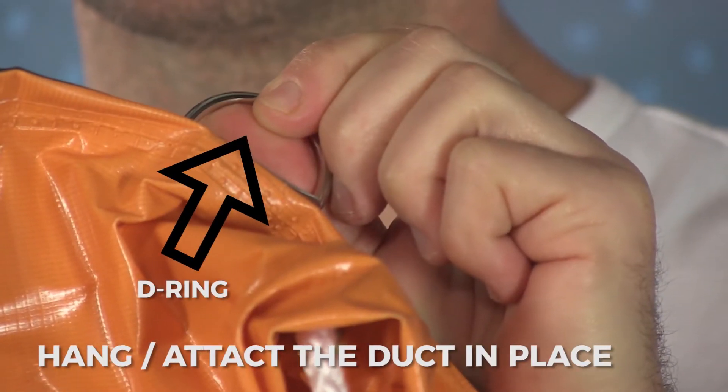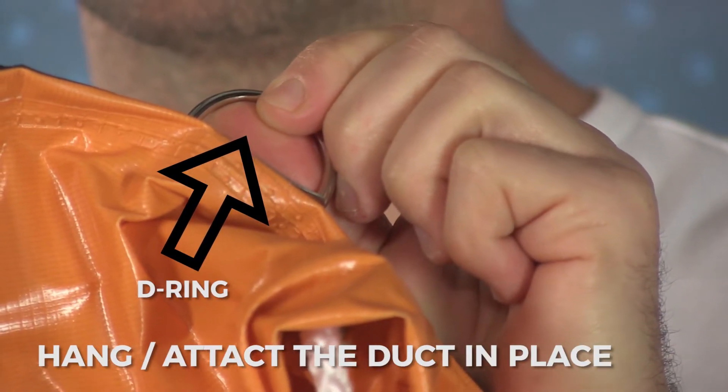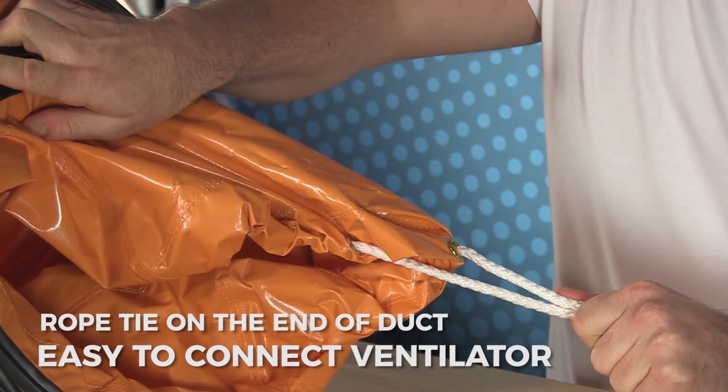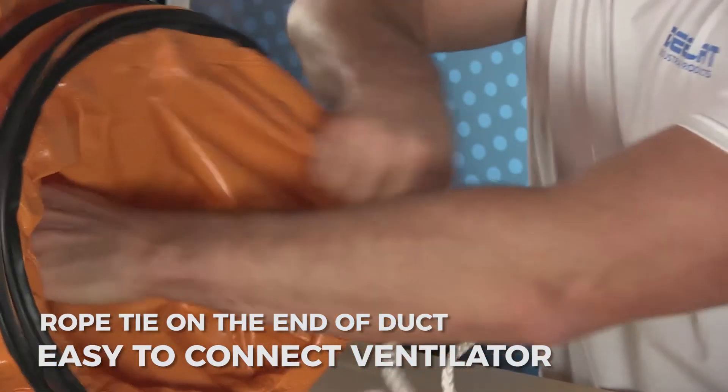There are D-rings positioned at the ends here, so that you can connect it to heating units or exhaust ventilators. Each end of the duct also has a rope tie, which allows you to interconnect ducts or easily connect them to a ventilator.